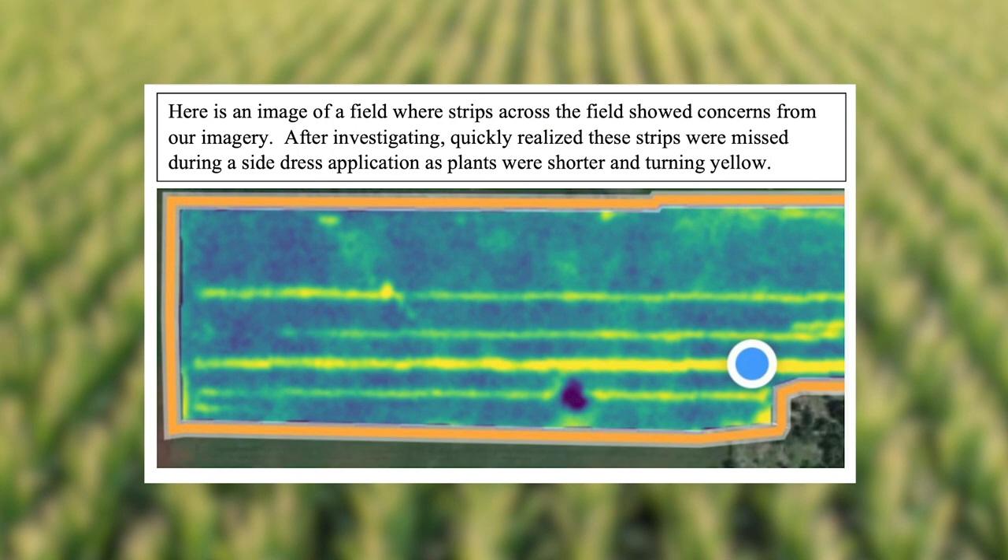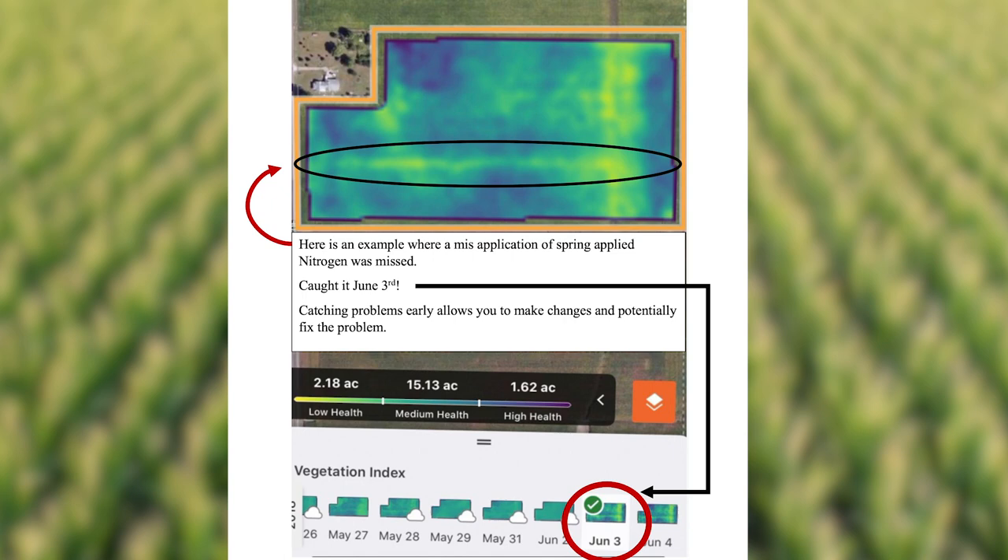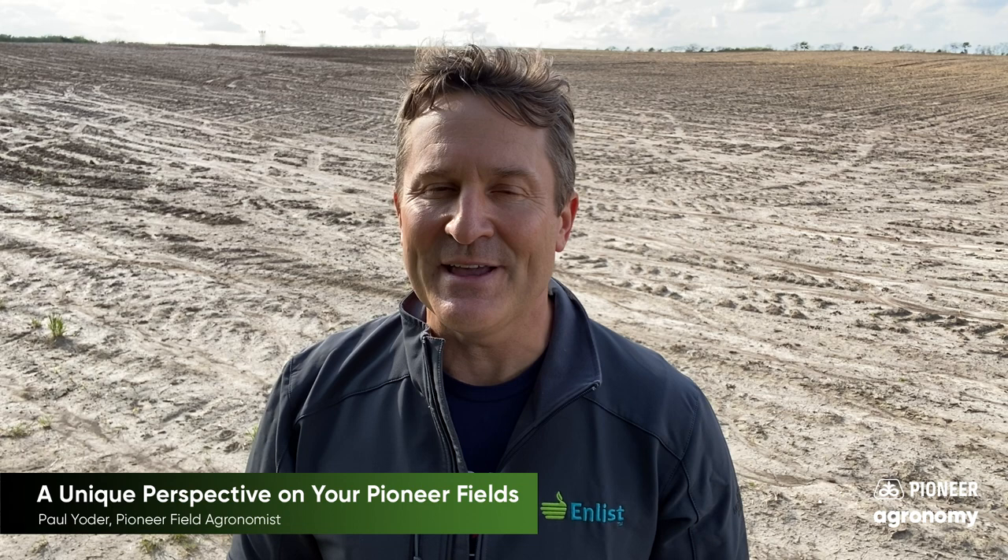For those that actually have your farm enrolled, I would encourage you, if you're doing any side dressing of nitrogen, that maybe in one pass of the field you put on a little extra nitrogen. You'll be surprised what that imagery will show throughout the growing season. It's also a nice management practice to see where you're at in your nitrogen program, and if we're missing a slight potential to put more money in your pocket.